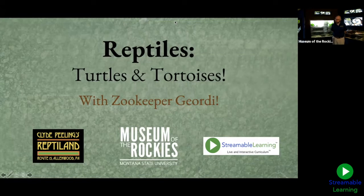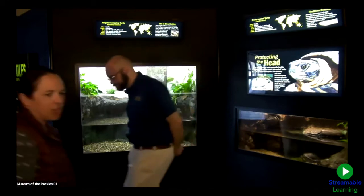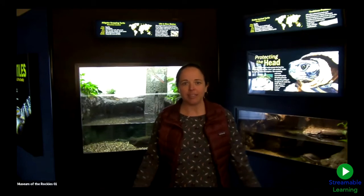Great, welcome! We're going to have a lot of fun and I think we're ready to get started. Hello everybody, welcome to Museum of the Rockies and our live stream program today in partnership with Streamable Learning. My name is Angie Weichert and I work here at the Museum of the Rockies in Bozeman, Montana.